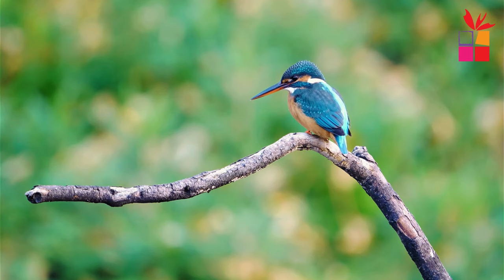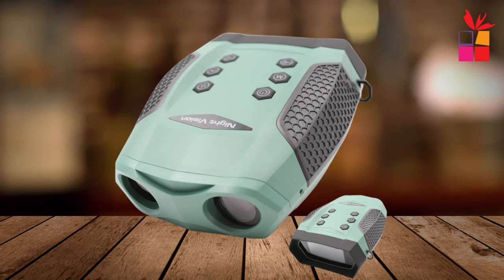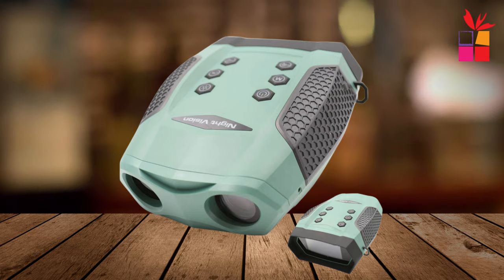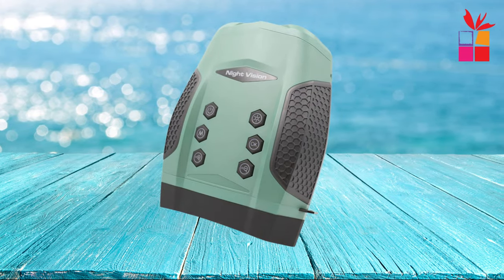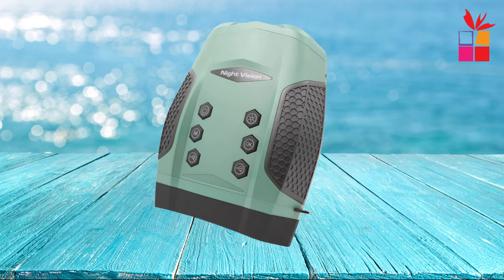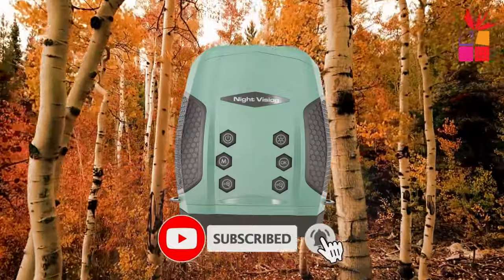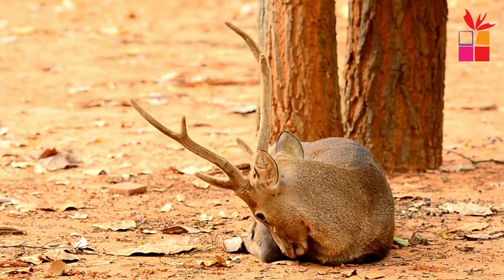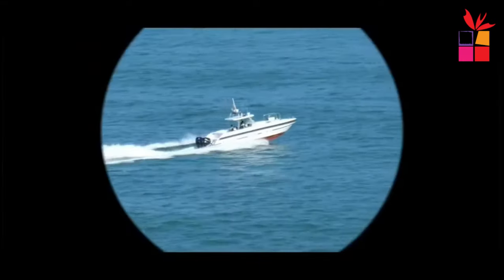Capture every moment in stunning 4K resolution with the built-in camera. With the 3-inch TFT Ultra HD display, you can review your footage with ease. The Ponboz Z555 is designed for easy operation with multiple buttons, backlight, and support for 12 languages. Adjust the brightness of the display to 8 levels for optimal viewing comfort. Built to withstand the elements, these binoculars are life waterproof with an IP65 rating, ensuring reliable performance in any environment. With the convenience of 8AA battery power supply, you'll never miss a moment of adventure.